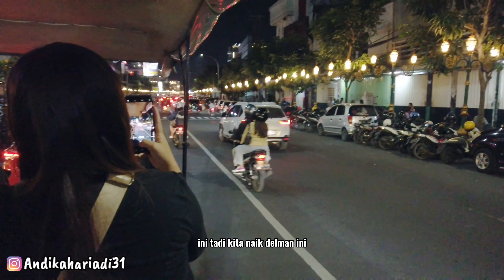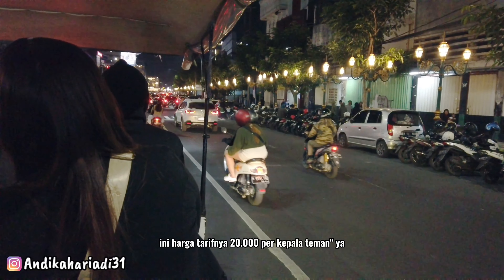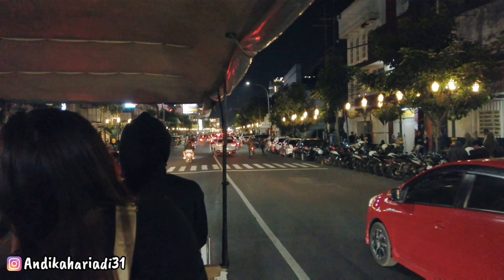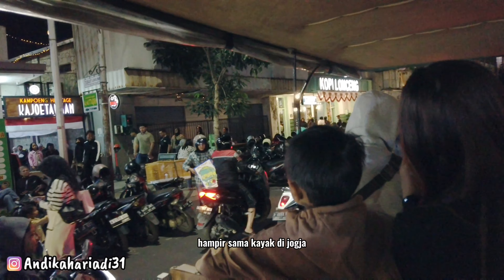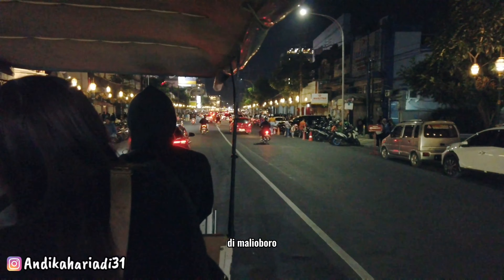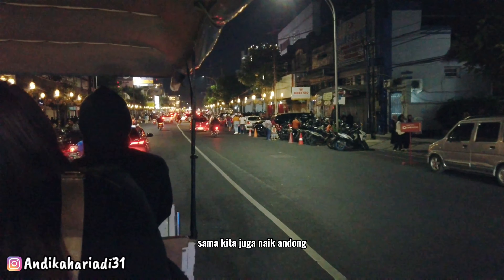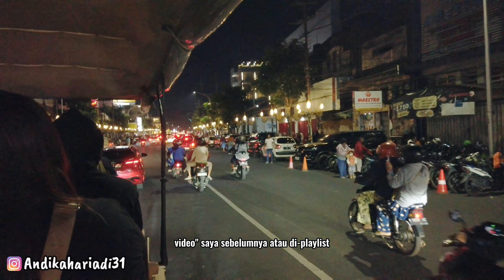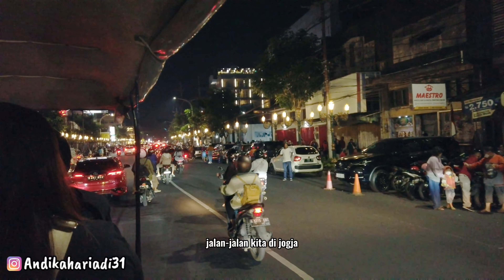Tadi kita naik Delman ini. Harga tarifnya Rp20.000 per kepala teman-teman ya — hampir sama kayak di Jogja. Kalau teman-teman yang ingin lihat jalan-jalan kita di Jogja di Malioboro, di sana kita juga naik Andong. Bisa cek di video-video saya sebelumnya atau di playlist jalan-jalan kita di Jogja.